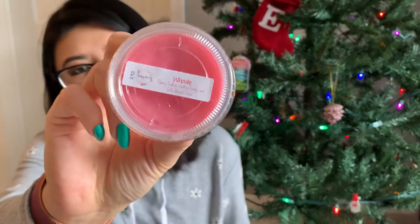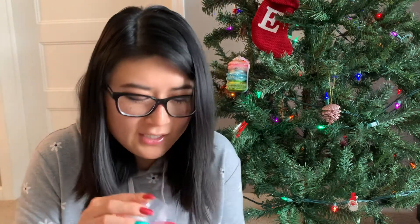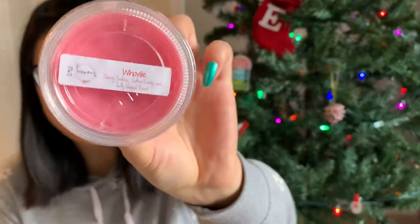Again, everything is wrapped up very nicely with an invoice. The first item on top is a sample, and this time I got a sample in Whoville — cherry cookies, cotton candy, and jelly glazed donuts. I'm really intrigued because she also has a Whoville blossom bar, but I wasn't sure I needed a whole blossom bar of it. Her cherry cookie scent leans a little bit more cough syrup medicine cherry rather than a candy lollipop cherry. It leans a little medicine, so if you don't like that cherry medicine scent, this probably isn't for you. I don't mind it and I'll definitely warm it, but I'm glad I didn't splurge on a blossom bar.